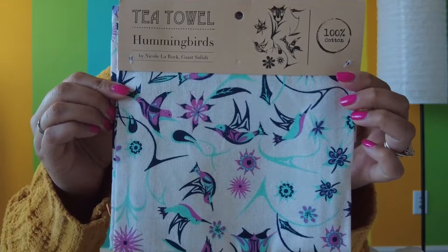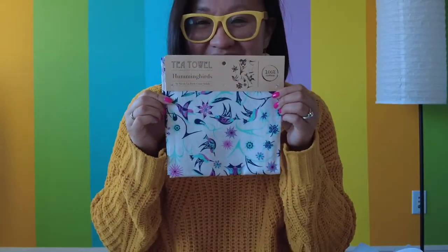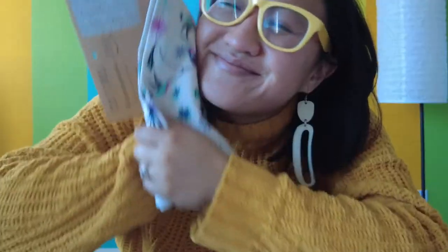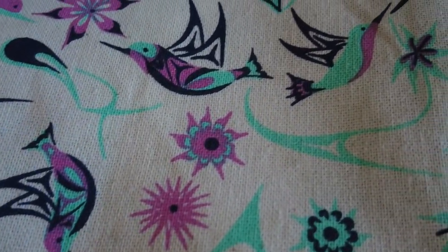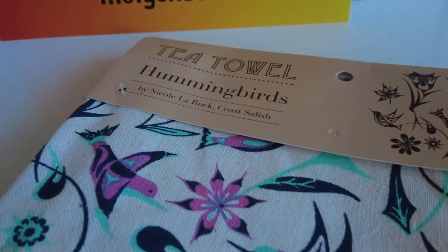Awaken your spirit naturally. This beautiful tea towel is from Native Northwest, which features Indigenous artists like Nicole LaRock from Coast Salish Nation in British Columbia. So soft. She says hummingbirds offer us a sense of joy and happiness, and the towel gets softer and more absorbent with each wash.